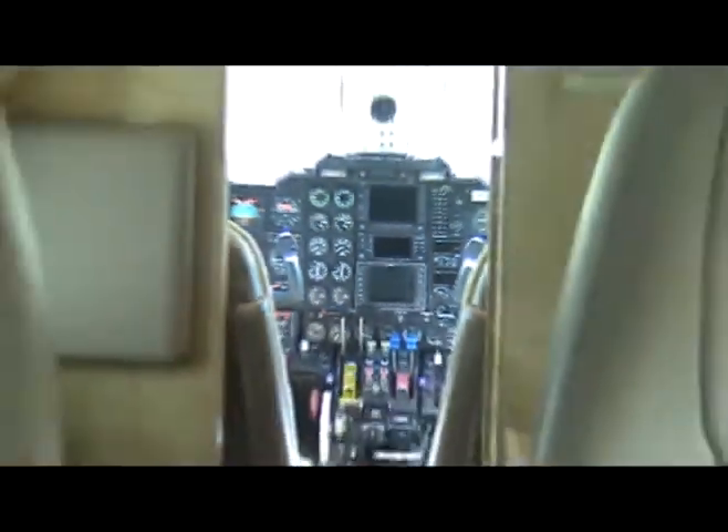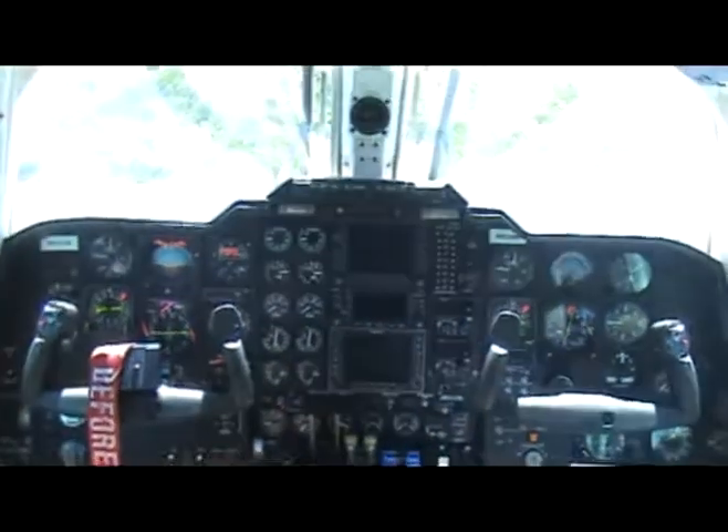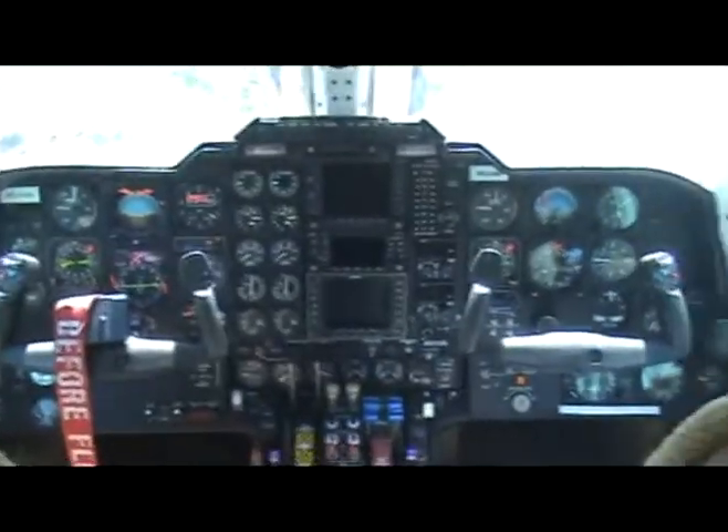Let's take a look at the cockpit. This is a fairly traditional MU-2 cockpit setup.